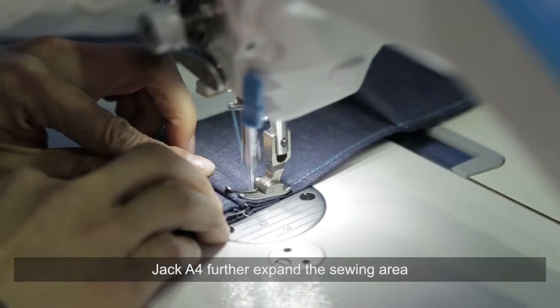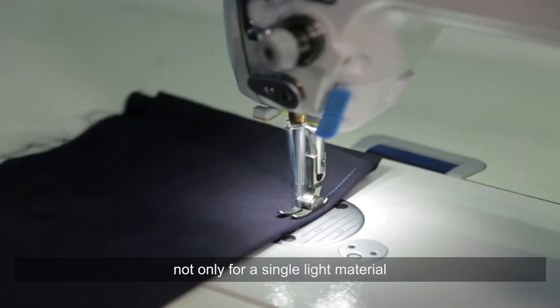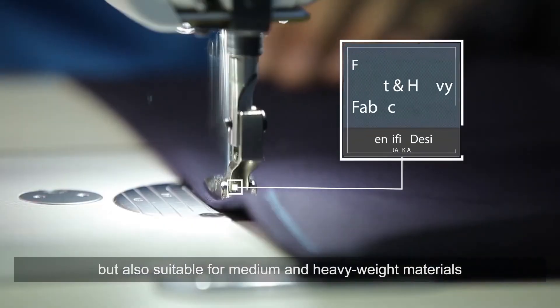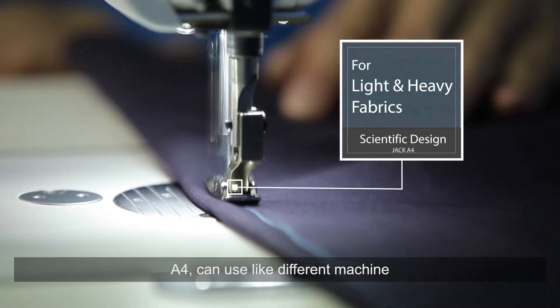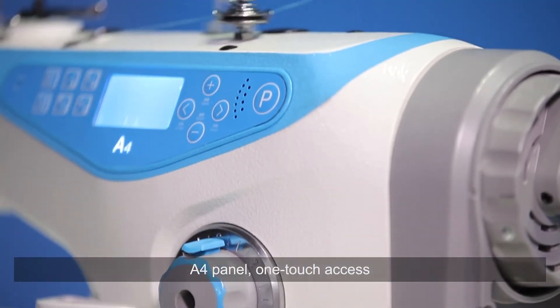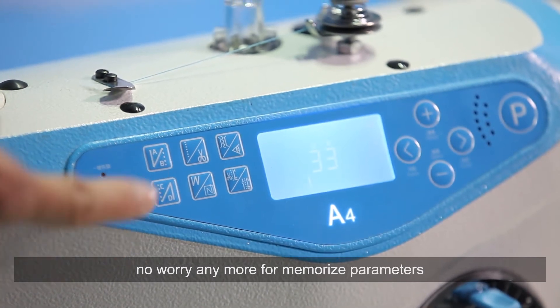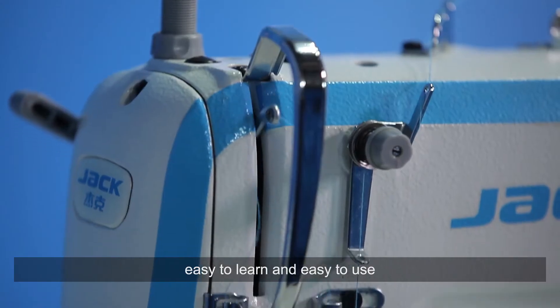Jack A4 further expands the sewing area, not only for single light material, but also suitable for medium and heavy weight materials. A4 can be used like different machines. With the A4 panel and one-touch access, no need to worry anymore about memorizing parameters.